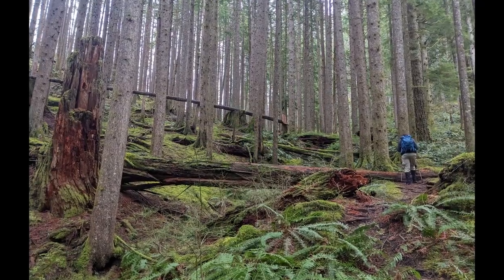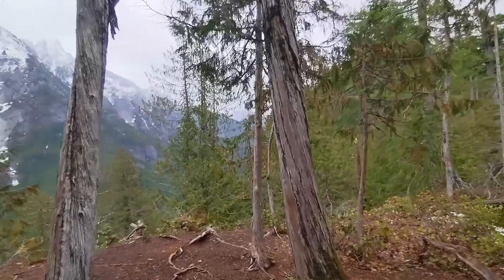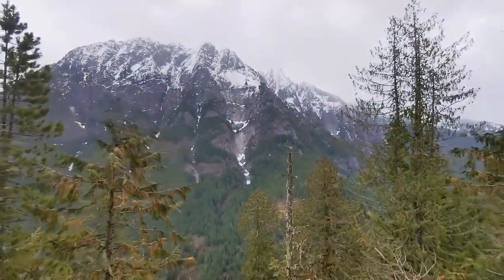The lush forest clears up at the lookout to reveal the sheer rock walls of Garfield Mountain, crowned with jagged spires. You can continue up a little further to the true peak, but the views don't get any better than this.